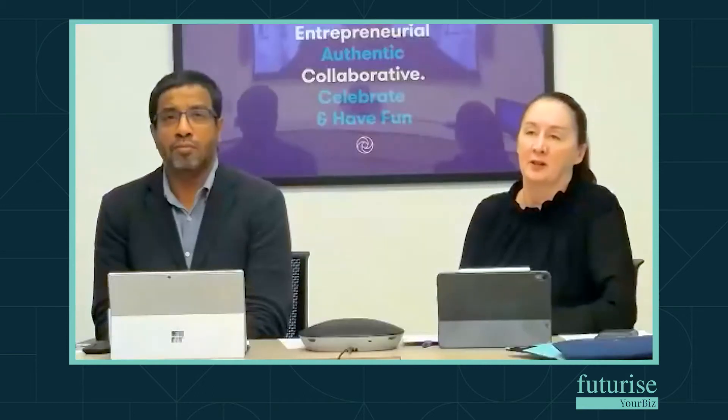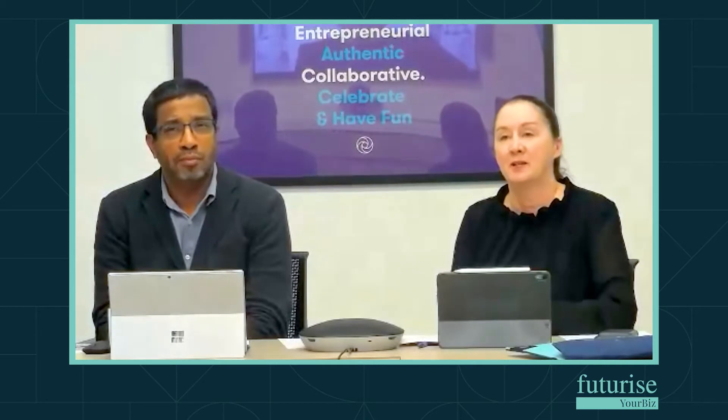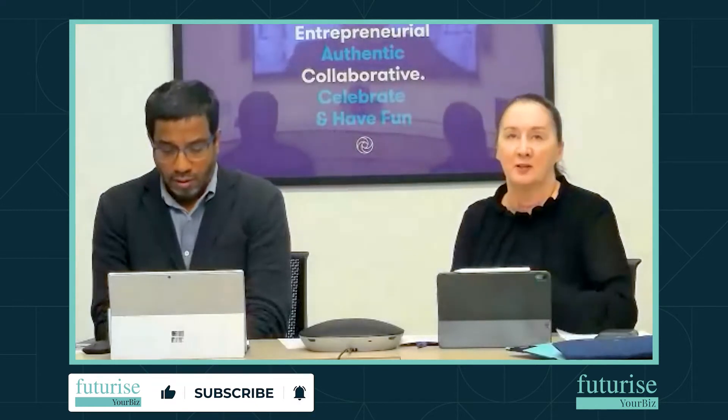What are the R&D incentives available and how do we get access to them? Well, the cornerstone of the Australian government — and these regimes exist around the world because the fight for the innovation dollar is really strong — is that people have a lot of choice around where to park their projects globally. What the Australian government has had in place for many years is their main flagship program: the R&D tax incentive, along with a lot of other direct government grants.